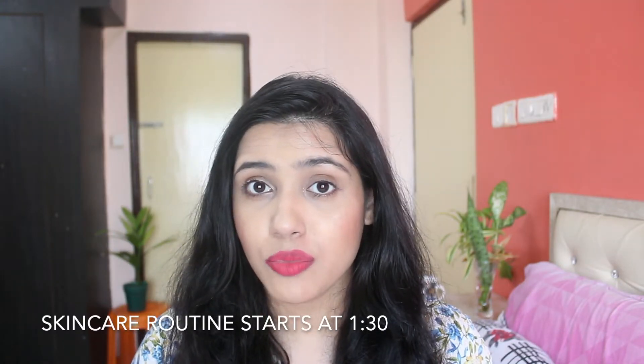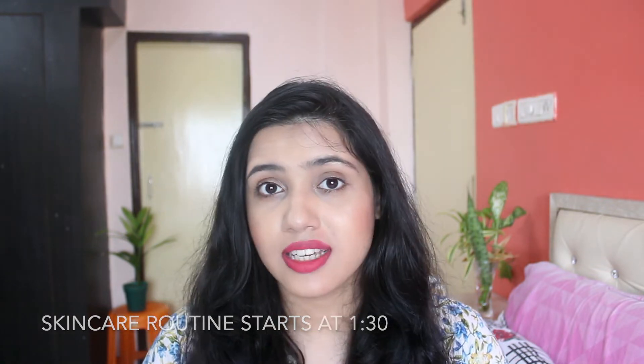Namaskar! It's a beautiful day to be alive. I have always loved doing skincare more than makeup. Taking care of my skin is a ritual. I love doing my morning and nighttime skincare routine every day.